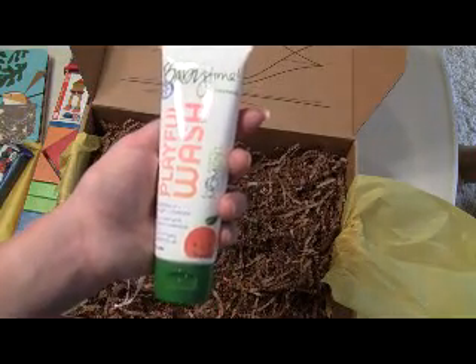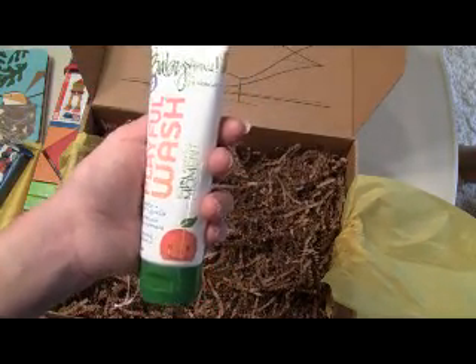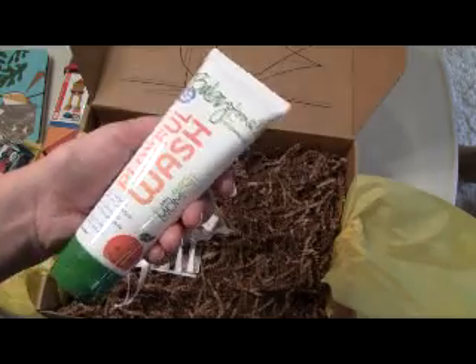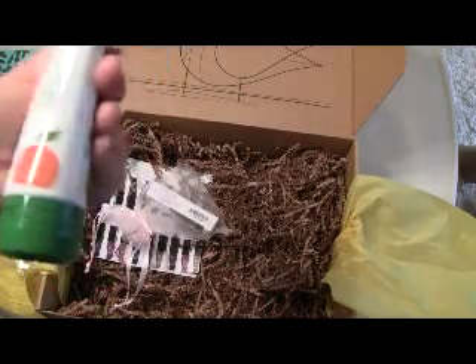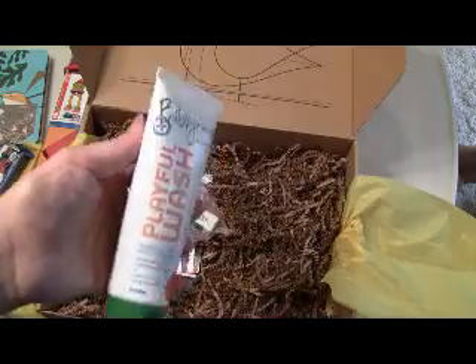Then there is Baby Time Playful Wash Shampoo and Body Cleanser. It looks like it might smell like tangerine. I don't really smell a strong smell — nothing too strong.